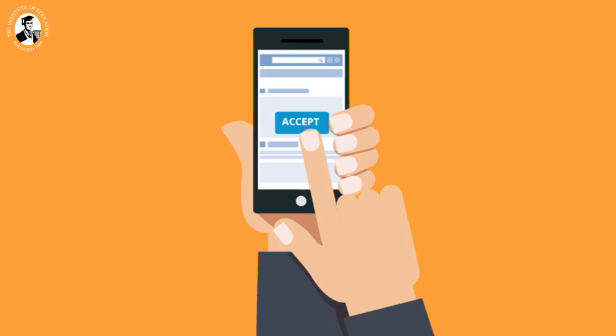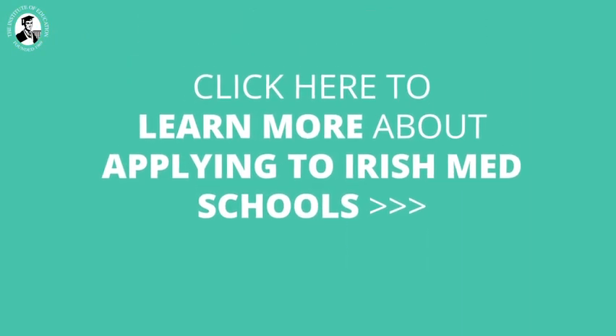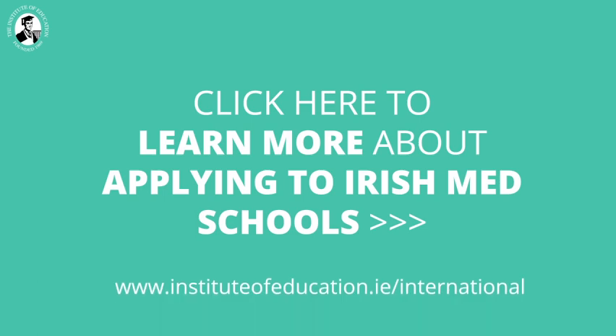Getting great results in the ILC is key to gaining a place in an Irish medical school, and that's what the Institute of Education excels at. Find out more about how we can help with the med school application process in our next video, or contact us at the link below. Thank you.